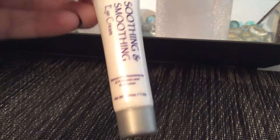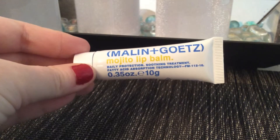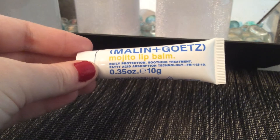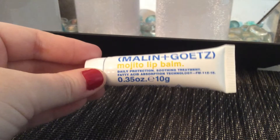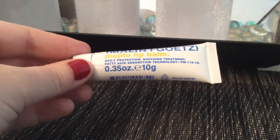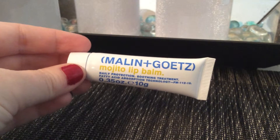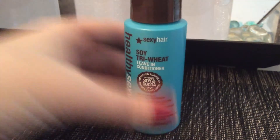The second item I got was this Malin and Goetz Mojito lip balm. I like lip balms, so I'll keep and try this for myself. Last month I gave away all the items because I hated everything, so at least I have some items I can use this month. This is a daily protection soothing treatment with fatty acid absorption technology, and it's 0.35 ounces. I've never heard of this brand, but hopefully it's good and doesn't taste gross — 'mojito' makes me think it might taste minty.